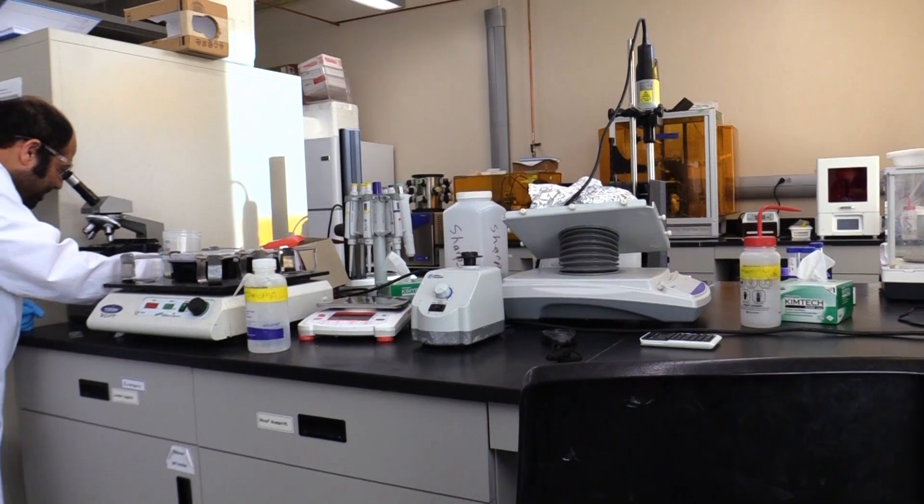My area of research concerns the biomechanics and biomaterials for the skeletal system — so our bones. We study the mechanical properties of bone tissue and how they degrade with aging and disease, and the mechanisms of how that happens.